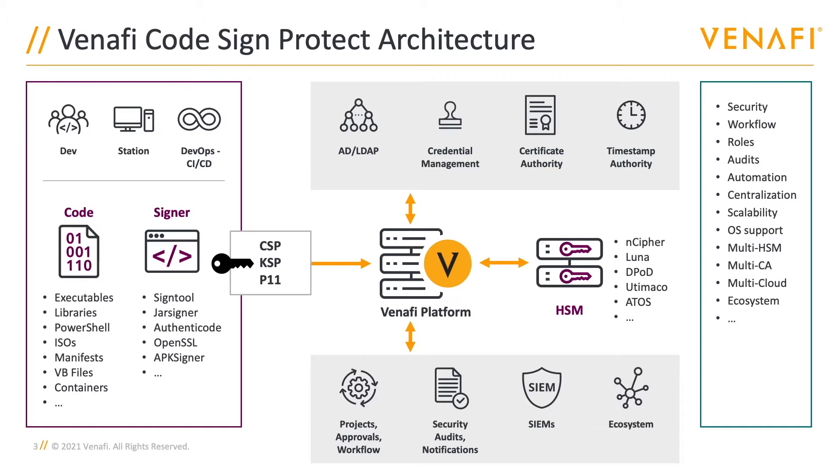It's no longer clear what code is being signed, who is performing the signing operation, and with what software. Even more alarming, there's no way to tell if those keys have been copied, shared with other users, or even exfiltrated from the organization.